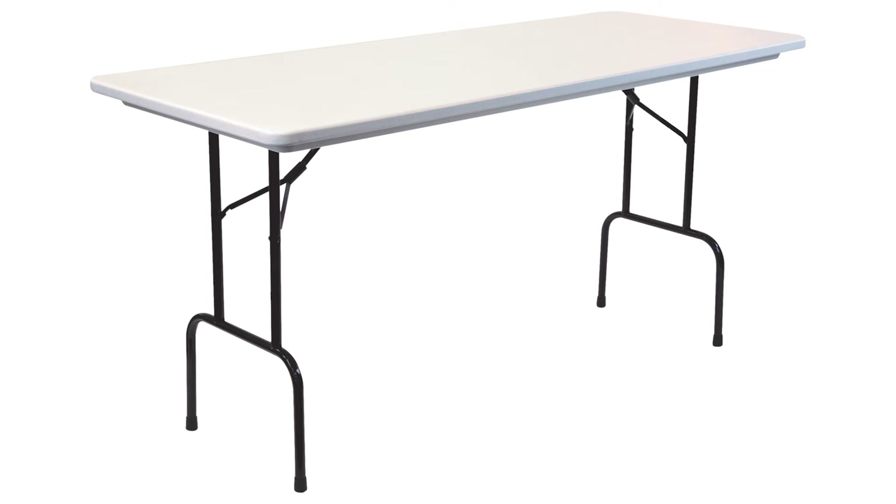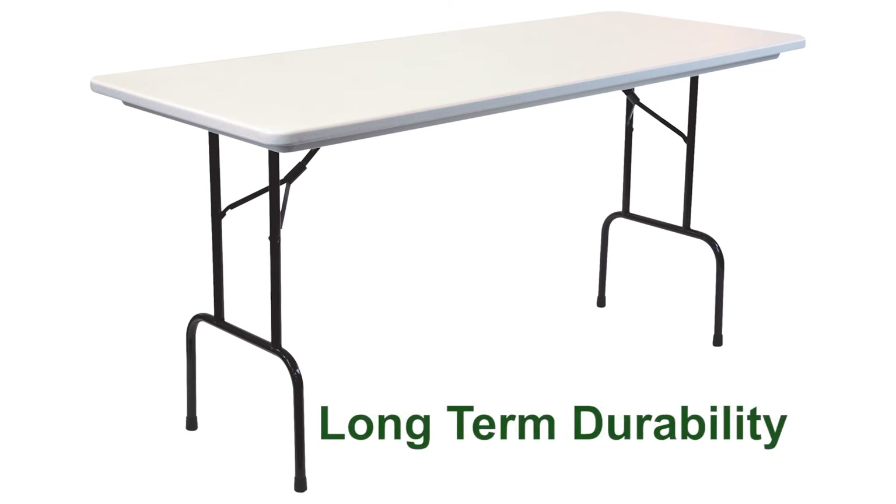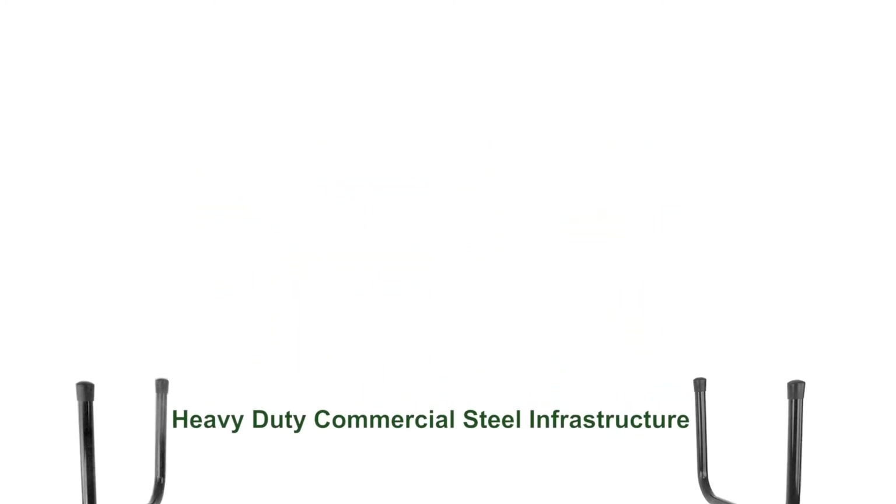These heavy-duty tables provide greater stability, load-bearing capabilities, and long-term durability. The steel infrastructure includes full-length integrated steel table aprons with tubular steel supports and legs.